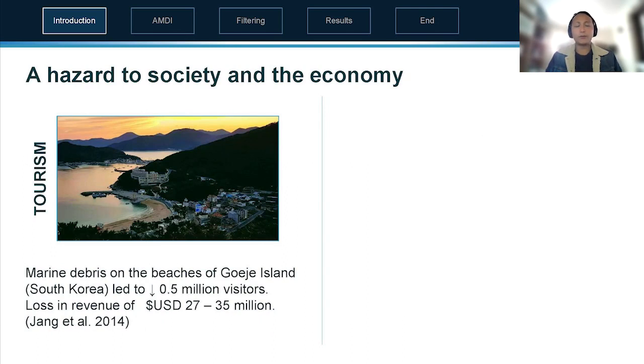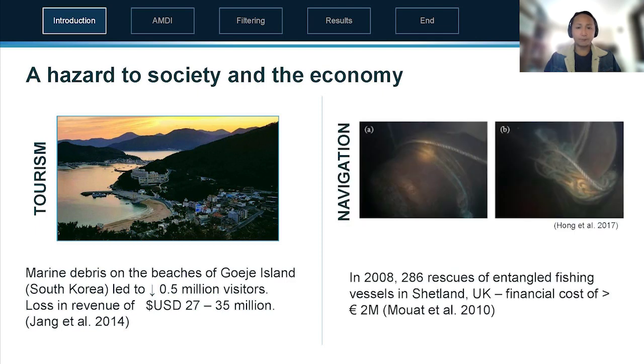We should also remember that there are hazards to society and the economy as well. For example, during one tourist period heavy rains brought marine debris onto beaches, reducing visitor numbers and costing the local economy millions of dollars. In terms of navigation, it can entangle vessels costing millions of dollars — for example, fishing vessels in Shetland, UK, costing 2 million euros in 2008.